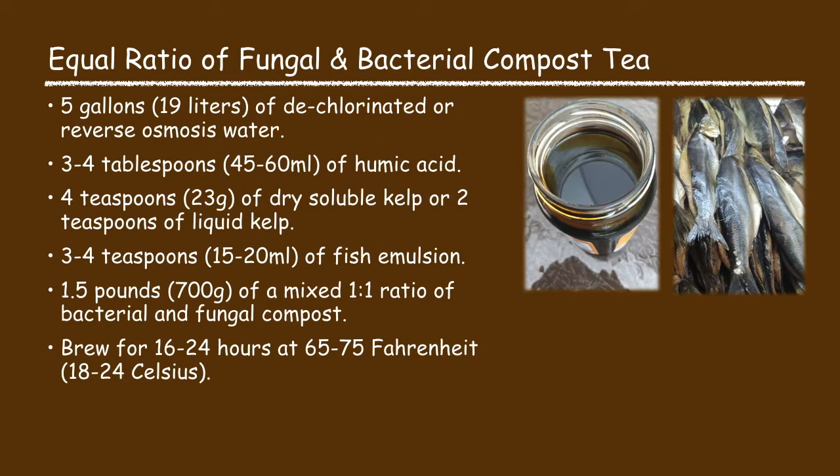Finally there's the equal ratio of fungal and bacterial compost tea. This recipe consists of five gallons of water, three to four tablespoons of humic acid, four teaspoons of dry soluble kelp or two teaspoons of liquid kelp, three to four teaspoons of fish emulsion, one and a half pounds of mixed one-to-one ratio of bacterial and fungal compost. Brew it for 16 to 24 hours at 65 to 75 degrees Fahrenheit.